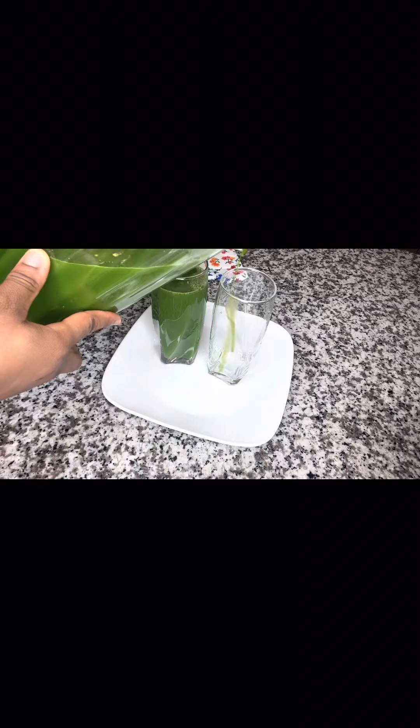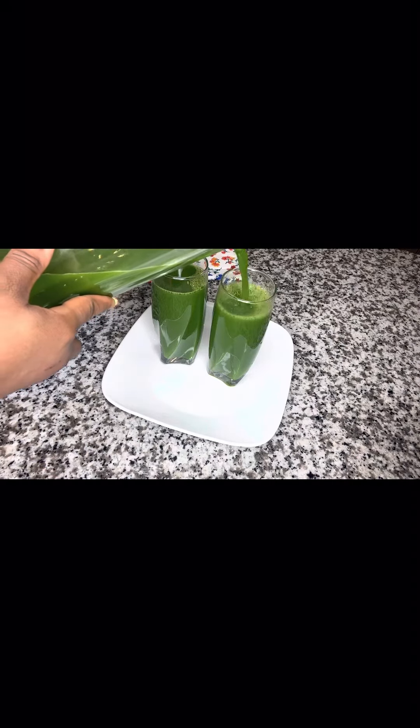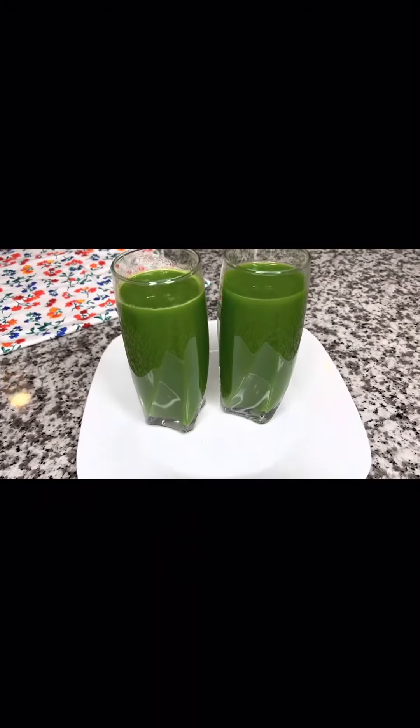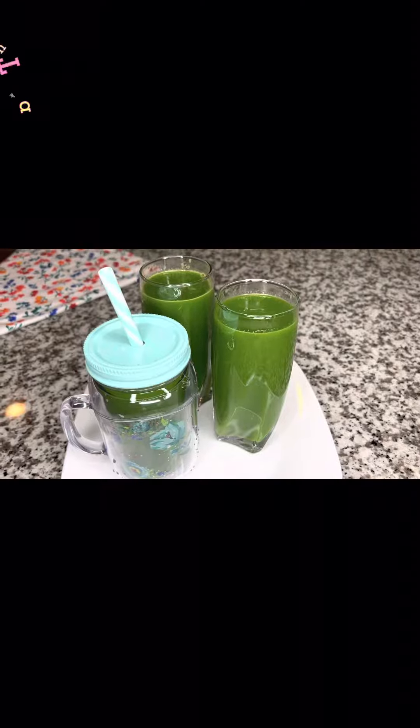Our fat burner drink is ready. Drink a glass on an empty stomach first thing in the morning and last thing at night. The rest can be stored in the refrigerator for two to three days. Repeat this process daily for at least 14 days to get maximum results.